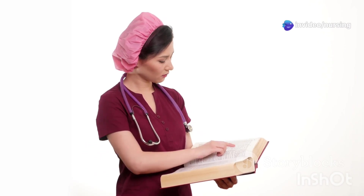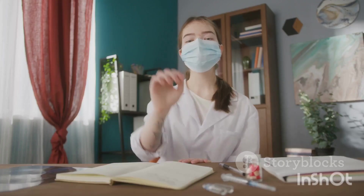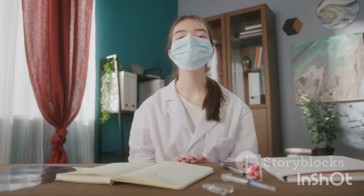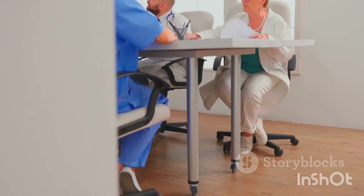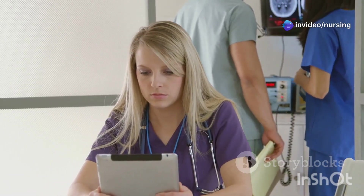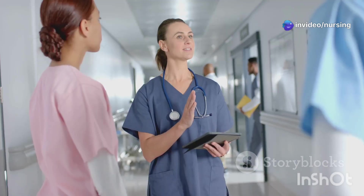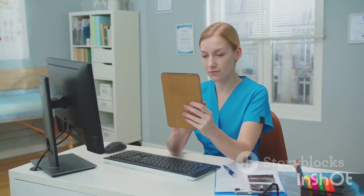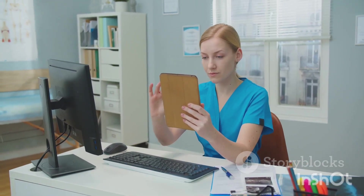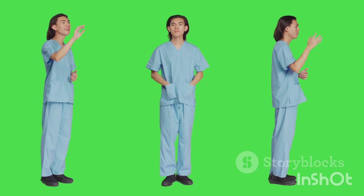And there you have it, the top 10 MCQs explained. Great job sticking with me through all of them. I hope you found this super helpful as you prepare for your NORSET exam. I'm curious — which question did you find the trickiest? Let me know in the comments below. And if you found this video helpful, don't forget to give it a big thumbs up, share it with your nursing squad, and subscribe to Nursing Navigator for more NORSET tips, MCQs, and nursing concepts. Until next time, stay awesome, nurses!